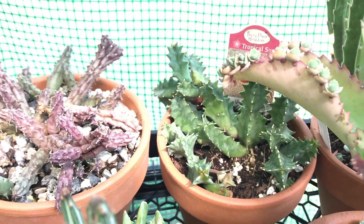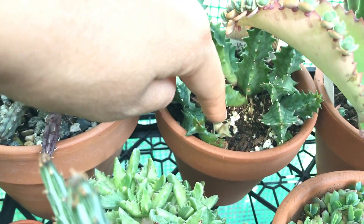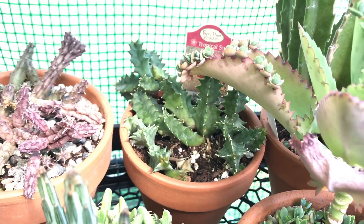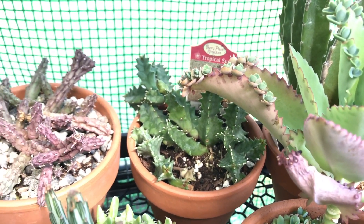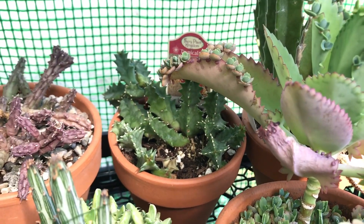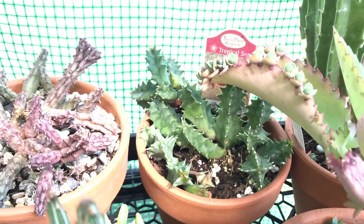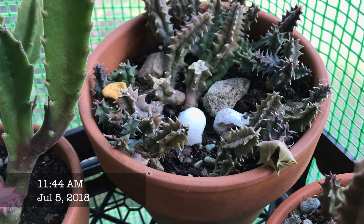This will be the first time this one blooms for me. You can see there's a bud down there, and this is the Huernia zebrina magnaflora variety. I think the magnaflora just means the variety has maybe a little larger lifesaver or flower. We'll see, but super excited and hopefully it will turn out red.